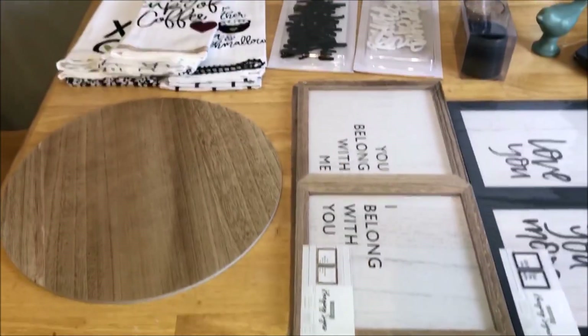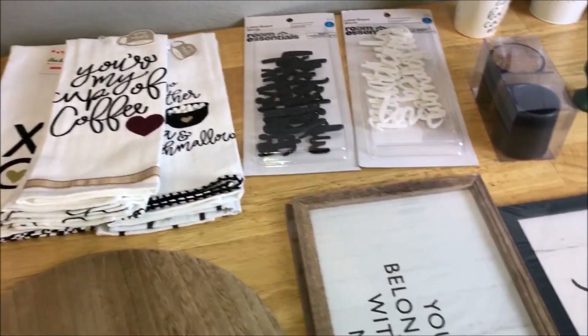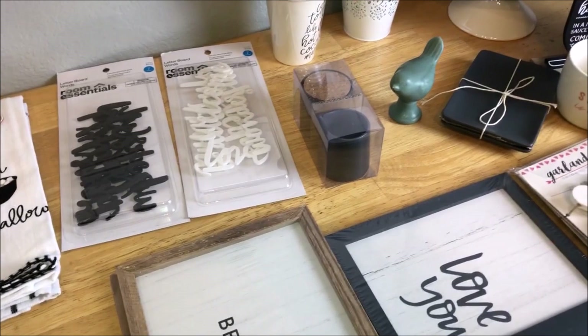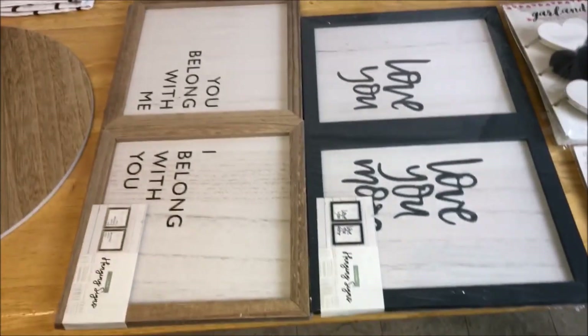Hey guys, welcome back — we are finally at home, and this is everything I ended up finding at my Target. I really wanted to get more; I saw they had a two-tier wired stand that I wanted, but they didn't have it at my Target. So this is everything I picked up.